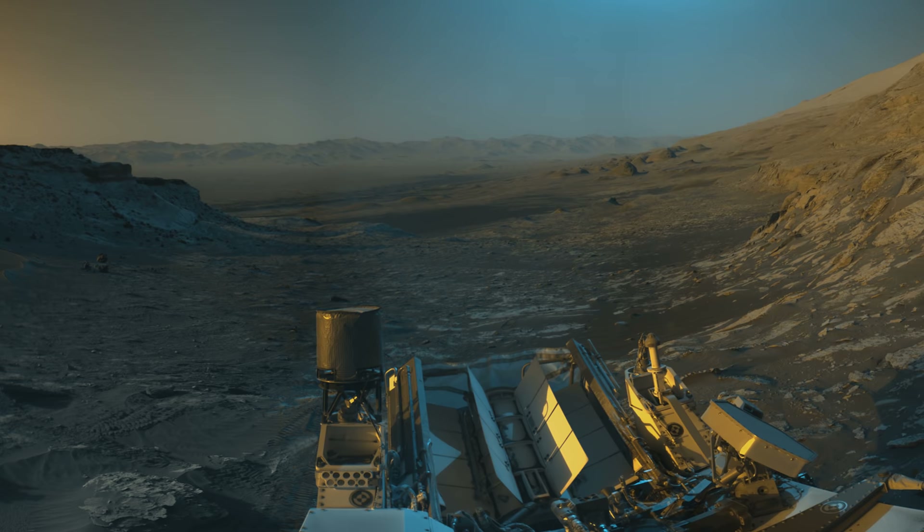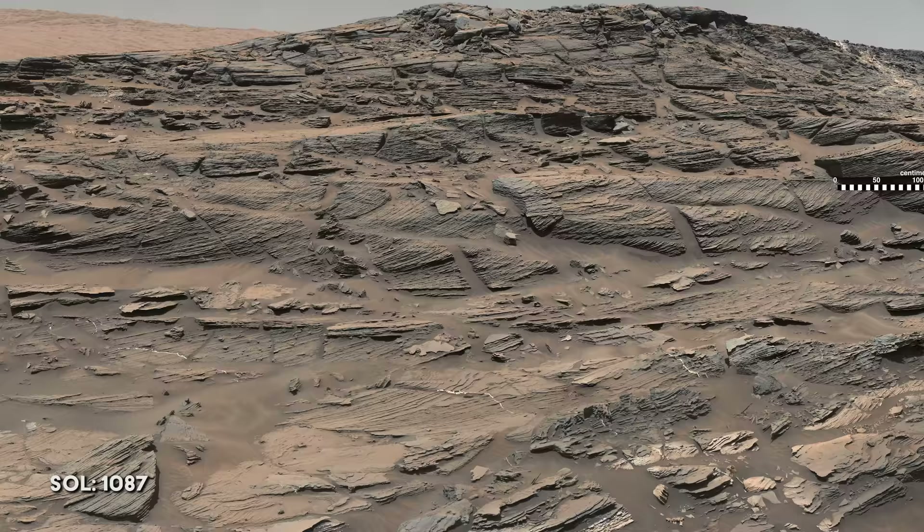Still squarely within the Pahrumpf Hills region, Curiosity finds more evidence of cross-bedding. Due to the angles of these layers, it's more likely they were created by wind rather than water.